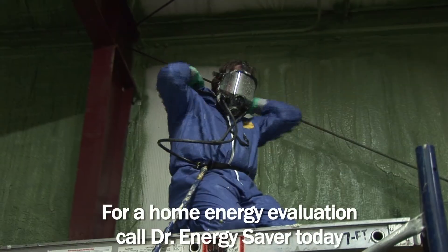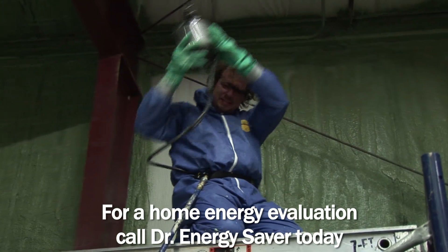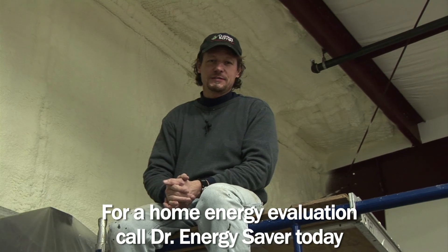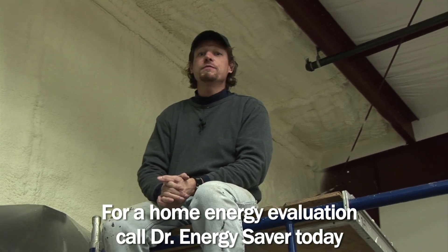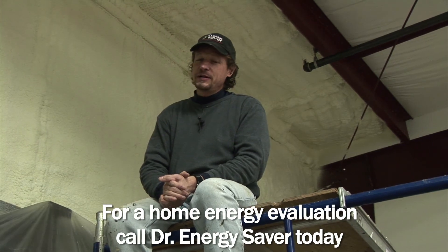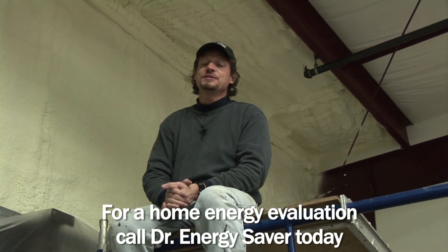If you'd like to make your commercial building or your home more energy efficient using spray foam, cellulose, injection foam, or any other type of insulation, call Dr. Energy Saver. We'll give you a home energy evaluation and a written estimate to save you energy and money. Call Dr. Energy Saver today.